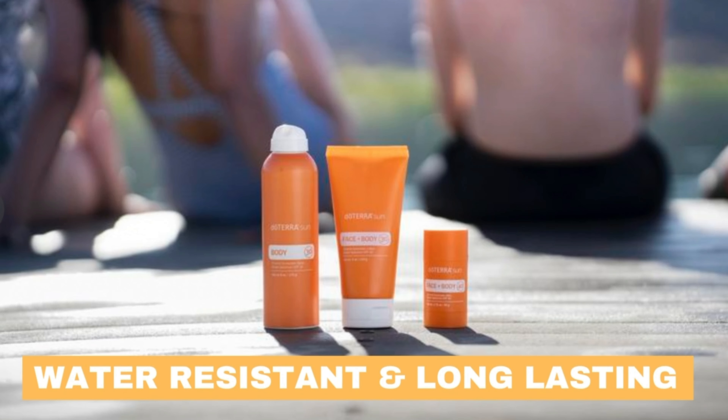Let's take a look at the benefits of doTERRA's sunscreen. First, zinc oxide is gentle on the skin and won't cause irritation or clogged pores. In addition, doTERRA's sunscreen contains helichrysum and lavender essential oils, which have soothing and calming properties. They help reduce redness and inflammation caused by sun exposure while promoting healthy skin. And the best part is, doTERRA's natural sunscreen line is designed to be water-resistant and long-lasting, so you can enjoy your time in the sun without worrying about reapplying every few hours.